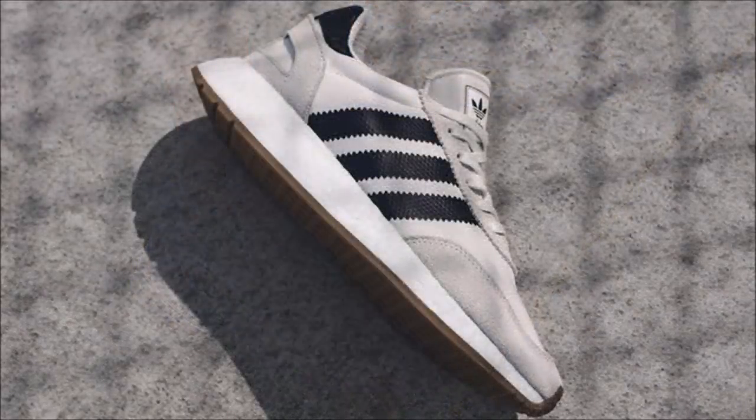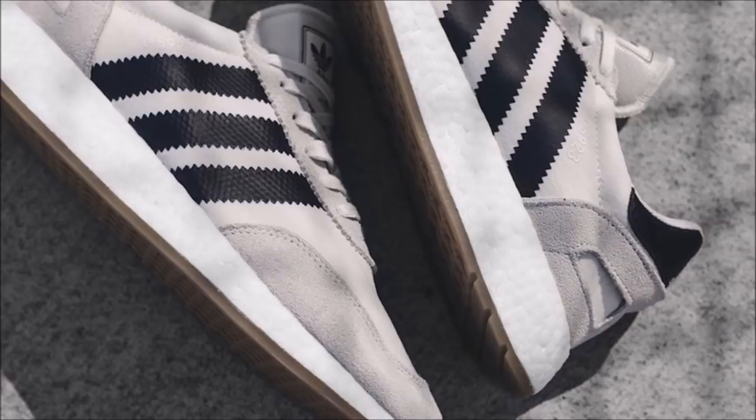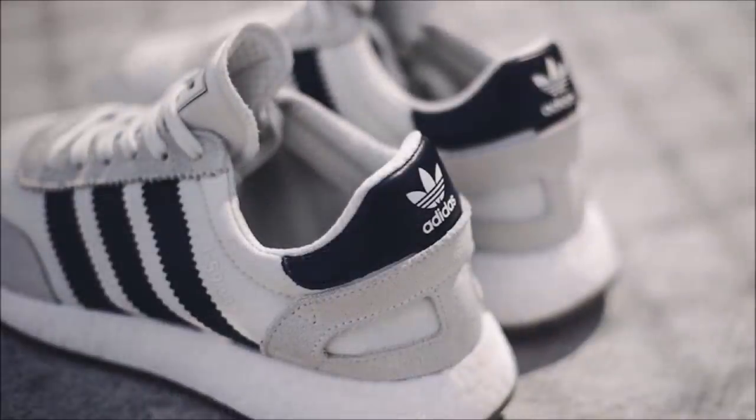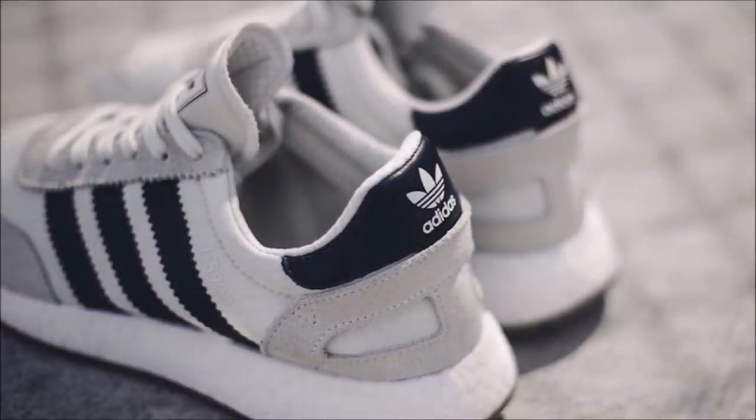Next up we've got the Adidas I-5923 coming dressed in a white, navy, and gum colorway. And if you want these, you need to buy a house — the house will cost you $675,000 and it's in Detroit. Okay, I'm still tripping off that stupid $1,500 pack, so ignore me. But anyway, if you want the pair up on screen, they're available now for $130.